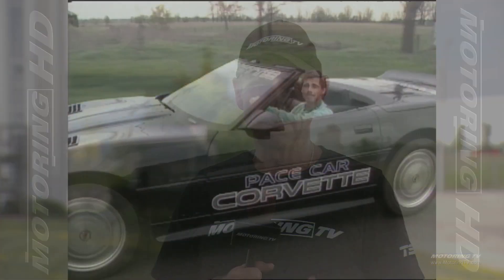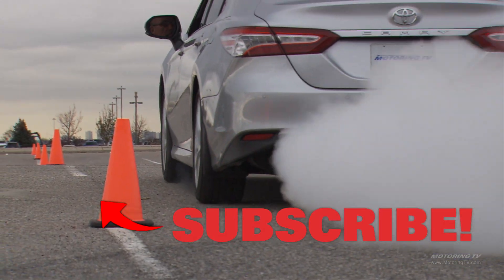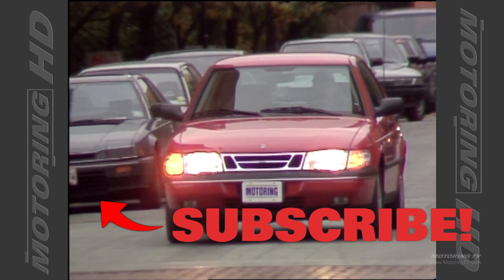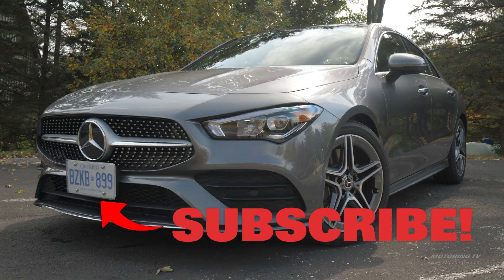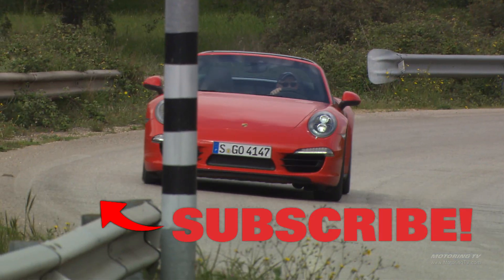Here's the question: where were you 32 years ago? I know some of you weren't even a glint in your father's eye. As for me, I was in diapers but found time to get Motoring TV off the ground, and today I like to think we've got one of the best automotive video libraries in the world. If you agree, please give us the thumbs up and subscribe — we really appreciate you.